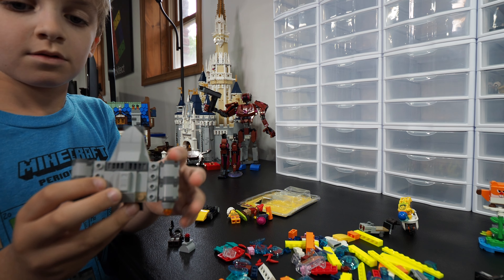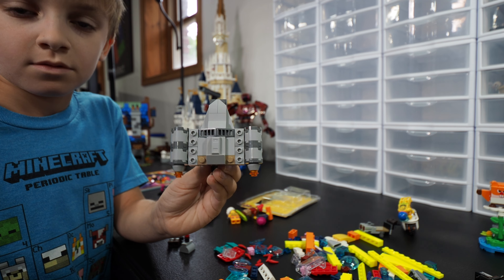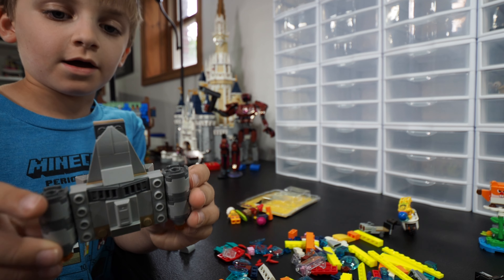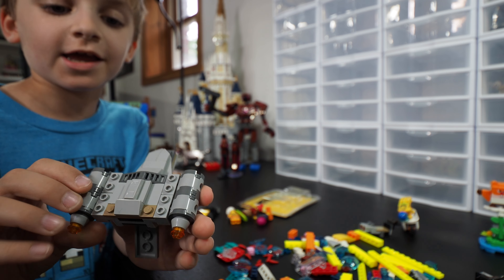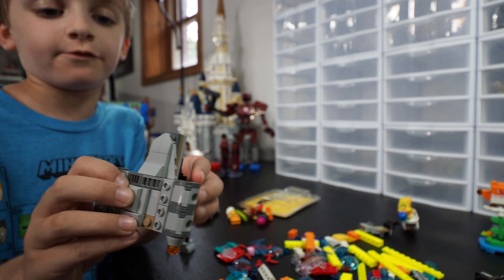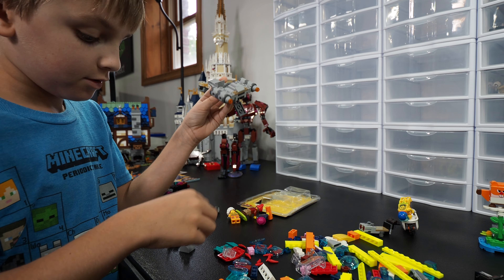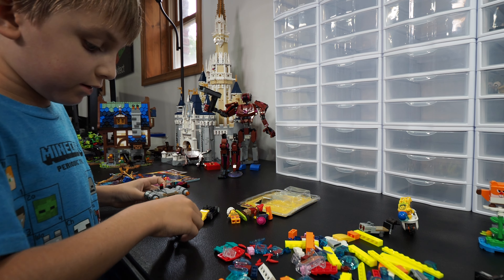This is actually a set that we got on sale at Sainsbury's, which is a grocery store in the UK, and it was on sale — perfect. And we got a gigantic jetpack. I kept the whole back of the ship built, and then just changed the front up.